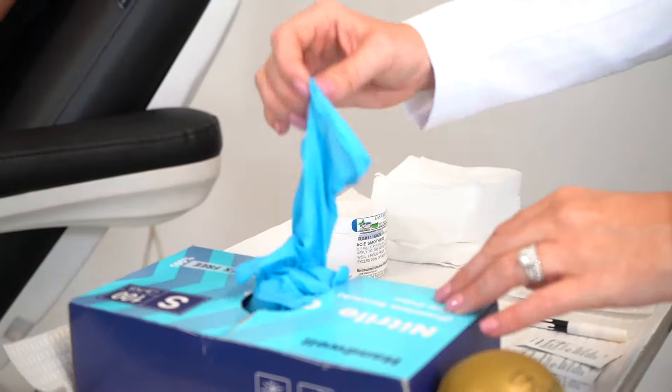She has beautiful apples of her cheek and her lateral cheek is nice as well. We're just going to round and contour this out. Again, the reason to use Contour as opposed to Lift — Lift is more for a lift and Contour is for more of a smooth convex appearance. We're also going to treat her mid face where she has some laxity right underneath her tear trough. So we're going to get started.